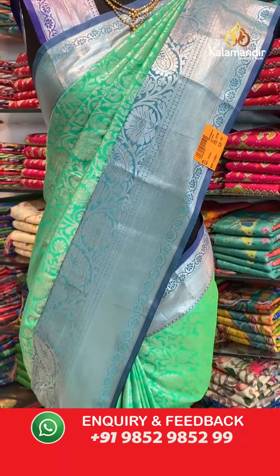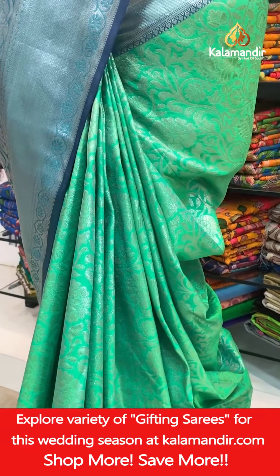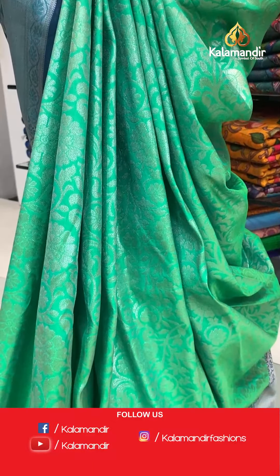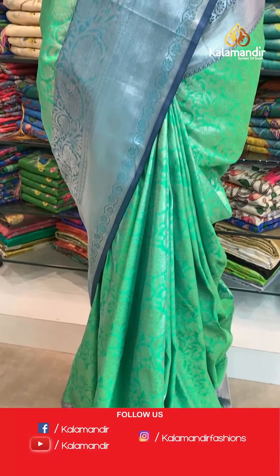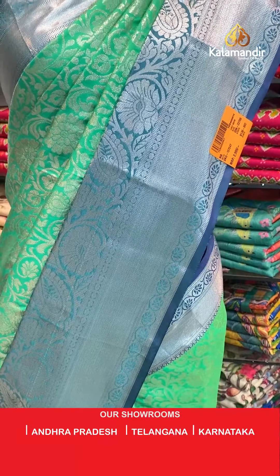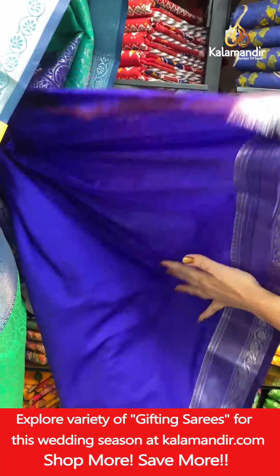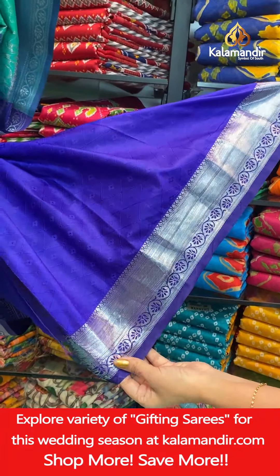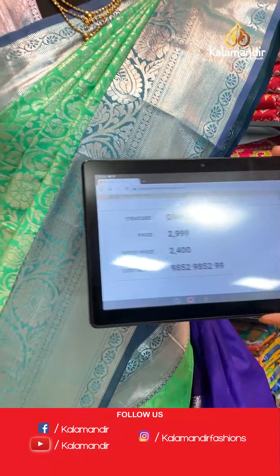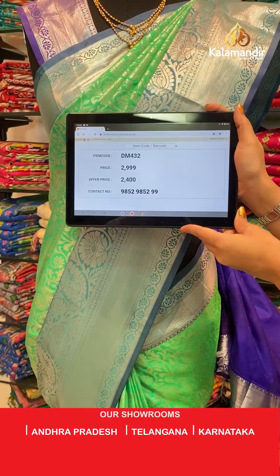It's a light green color Silver Zari Brocade saree with birds, florals and leaves all over the body with silver zari, and a contrast border in light blue color with florals, paisley butties and leaves. Contrast pallu in royal blue color, zari woven pallu. Item code DM432, actual price 2999 rupees, offer price 2400 rupees.